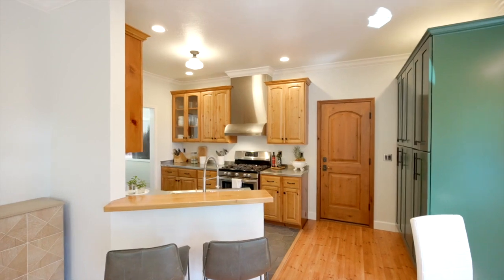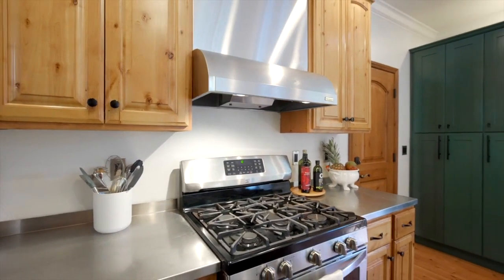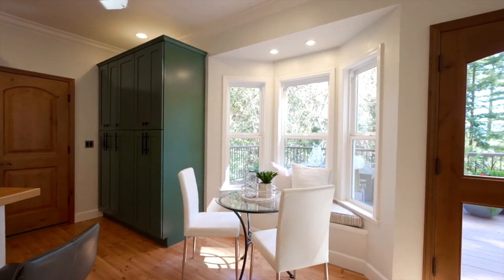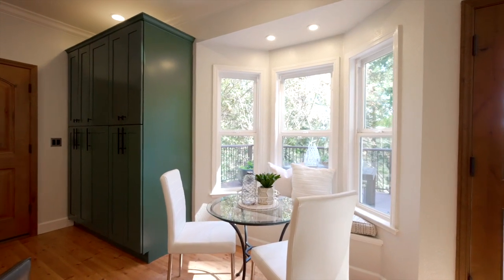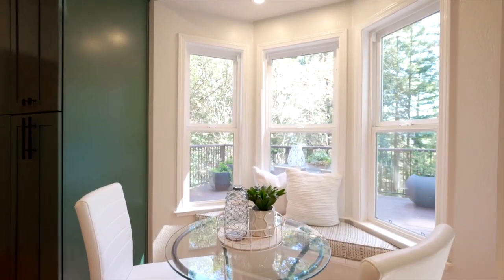The updated kitchen features stainless steel countertops, custom cabinets, built-in pantry, and stainless steel appliances. A cozy bay window with a seating nook makes for the perfect morning coffee spot as you overlook the spacious deck and nature views.